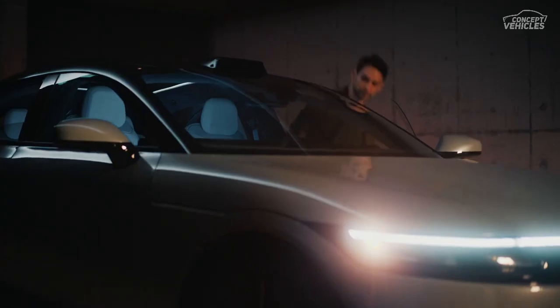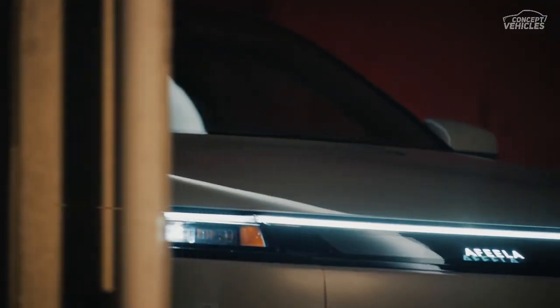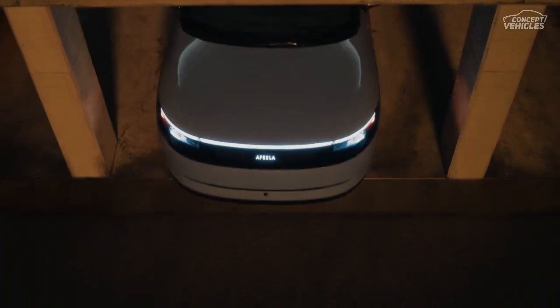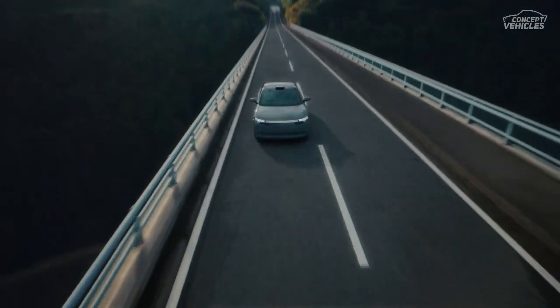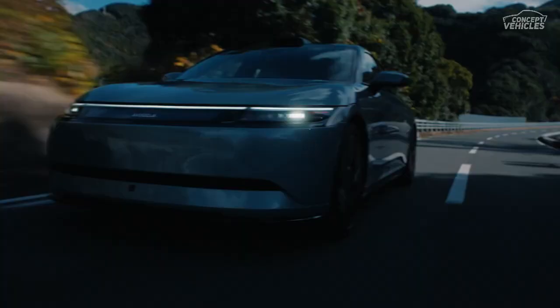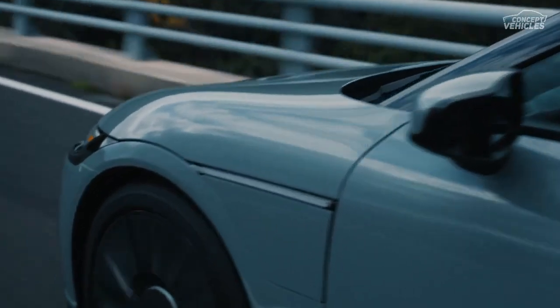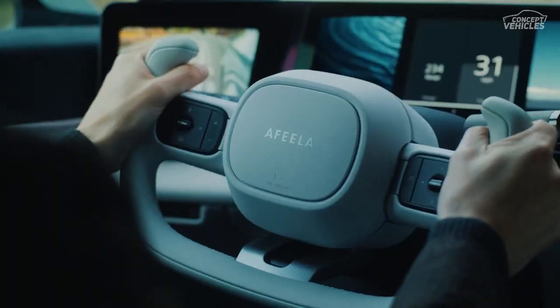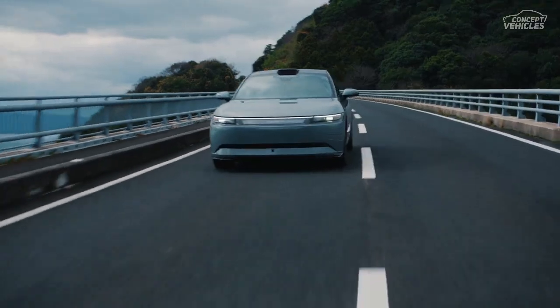When it comes to charging, the Afeela is no slouch. Capable of DC charging at up to 150 kilowatts and AC charging at 11 kilowatts, it's set to keep you on the road with minimal downtime. The air suspension, supported by unequal-length control arms up front and a multi-link setup at the rear, ensures a smooth and controlled ride. Rolling on 21-inch wheels and sporting tires with impressive dimensions, the Afeela is ready to conquer the streets.